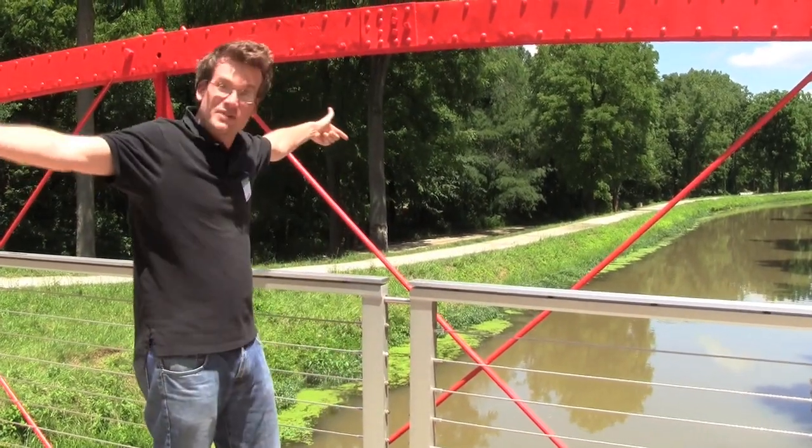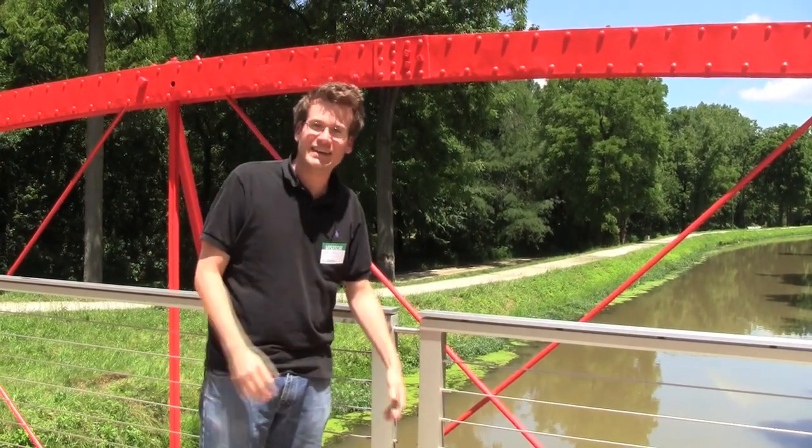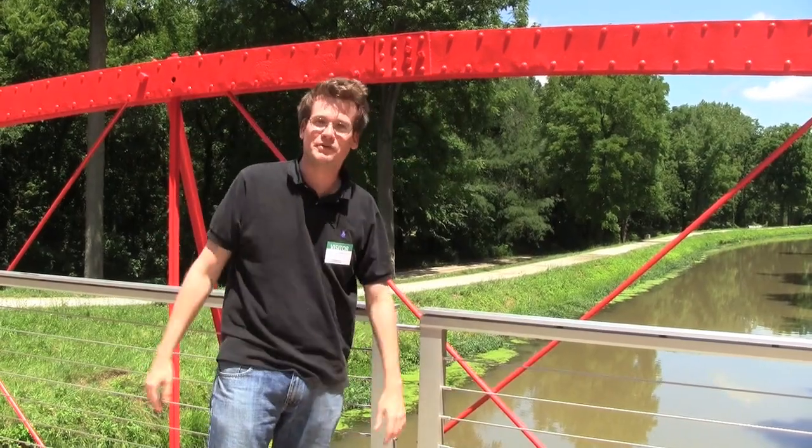Good morning Hank, it's Wednesday. Check out the canals right here in Indianapolis. We are the Amsterdam of central Indiana.